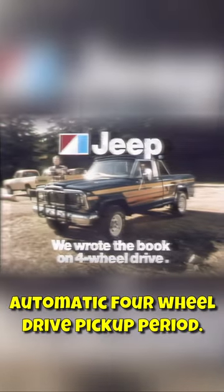Jeep Quadratrac gives the best traction in Normal Automatic — and that includes ice, sand, and mud — of any Automatic Four-Wheel Drive pickup. Period.